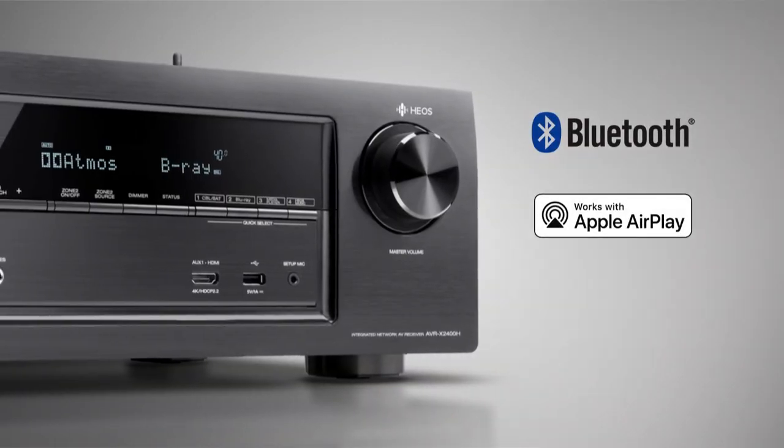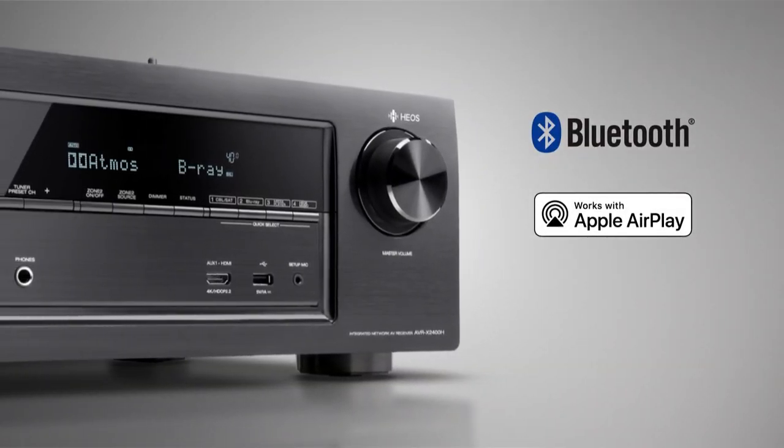Use Bluetooth and AirPlay to stream music rapidly from your smartphone to the AV receivers.